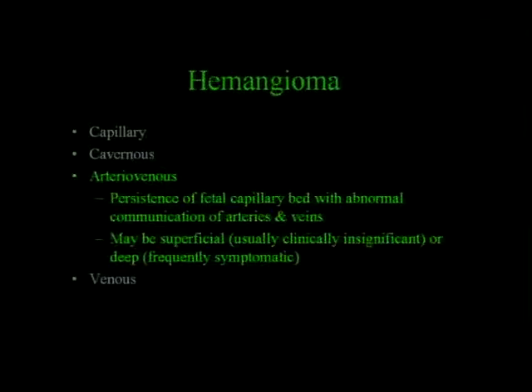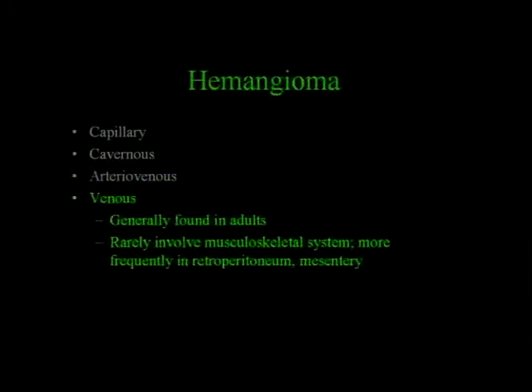Arteriovenous hemangiomas represent a persistence of the fetal capillary bed with abnormal communication of arteries and veins. They can be superficial—in which case they're usually clinically insignificant—or deep, in which case they're frequently symptomatic. Venous hemangioma is generally found in adults, but musculoskeletal radiologists usually don't deal with them; they're more frequently in the retroperitoneum and mesentery.